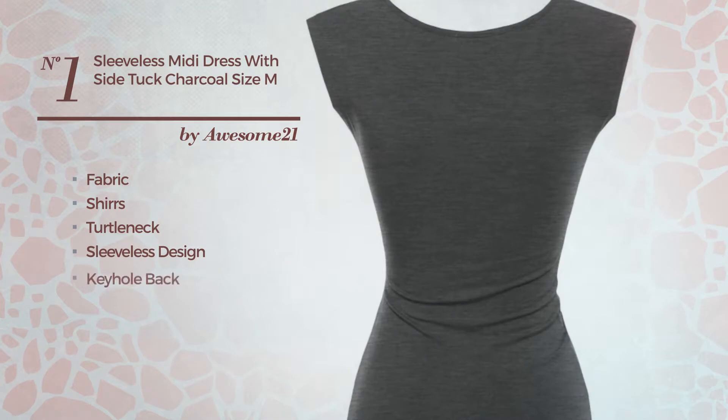Sleeveless design, keyhole back, side shirring and fully lined. Available in 19 more colors.